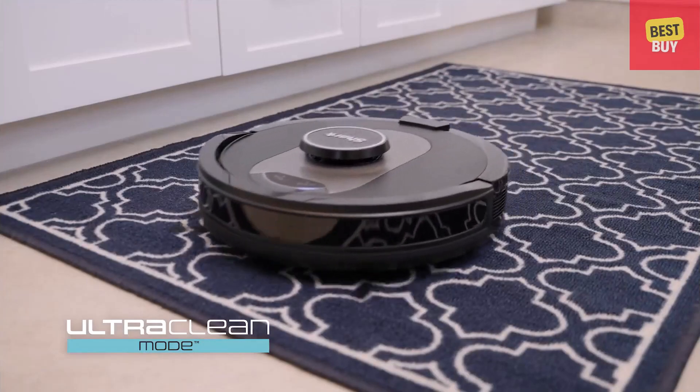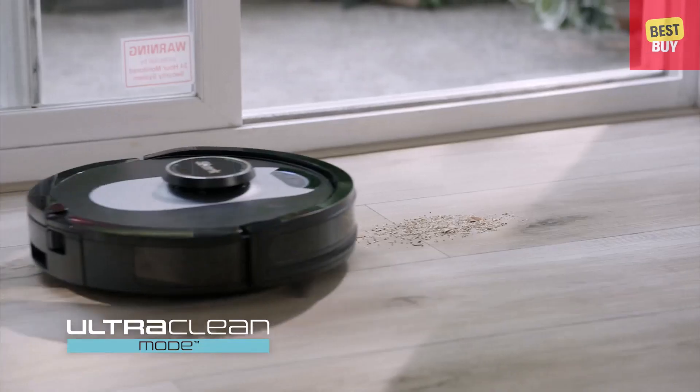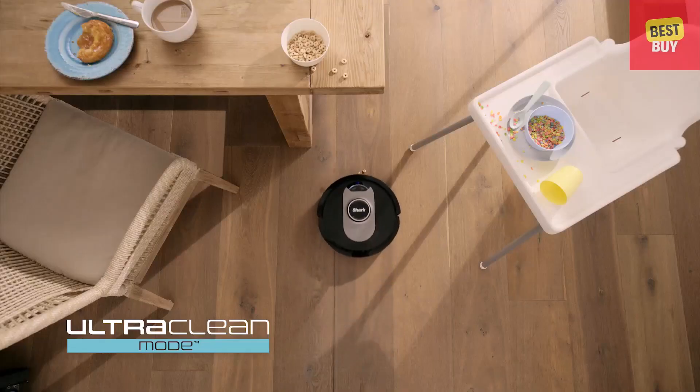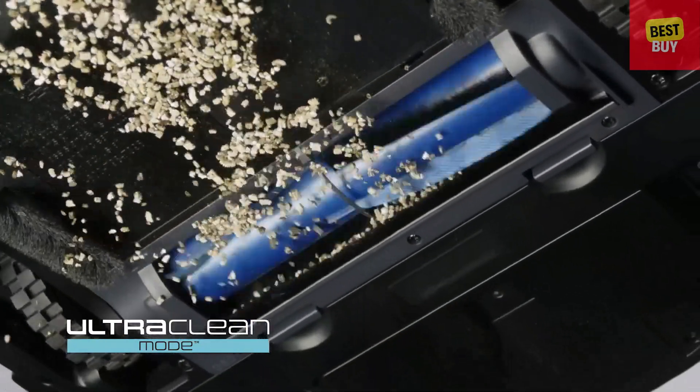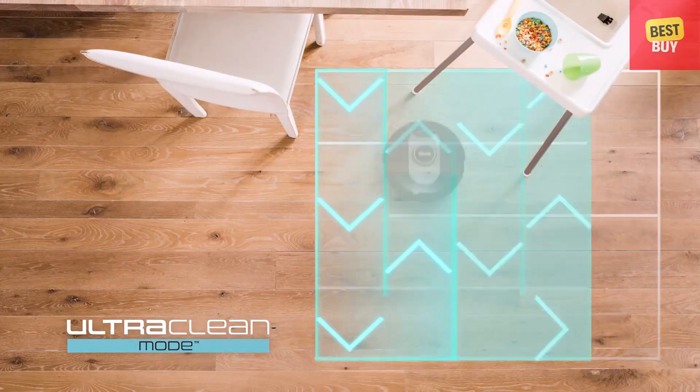And now, with Ultra Clean Mode, you can target and deep clean single rooms, high traffic zones, and specific spots. Ultra Clean Mode combines powerful suction with a multi-directional cleaning pattern to deep clean areas that need it most.